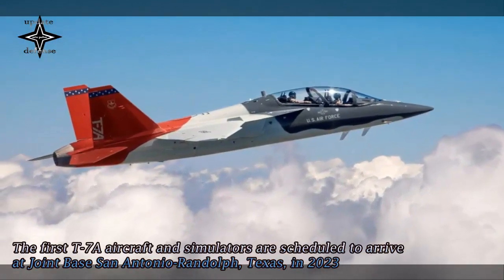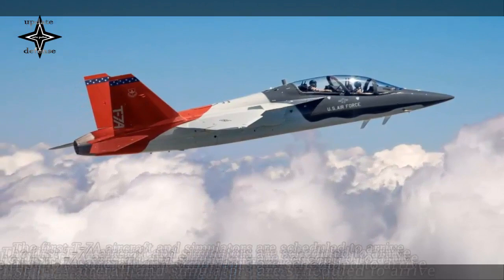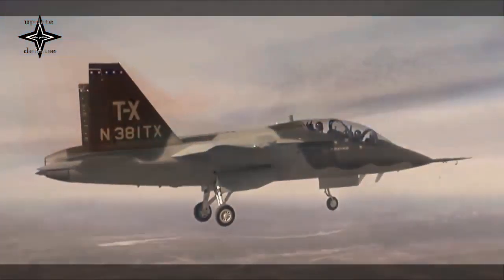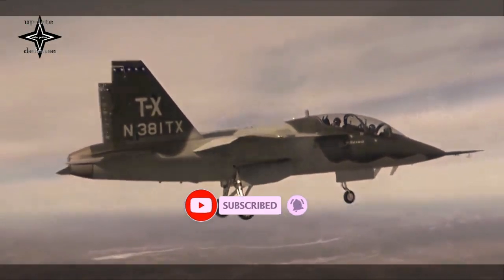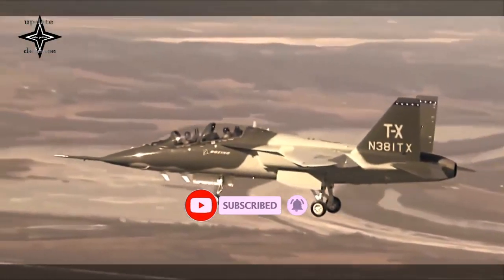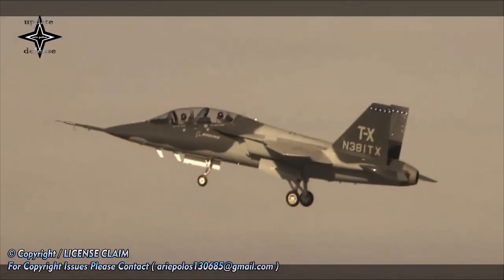Boeing is the world's largest aerospace company and leading provider of commercial airplanes, defense, space and security systems, and global services. As a top U.S. exporter, the company supports commercial and government customers in more than 150 countries and leverages the talents of a global supplier base.